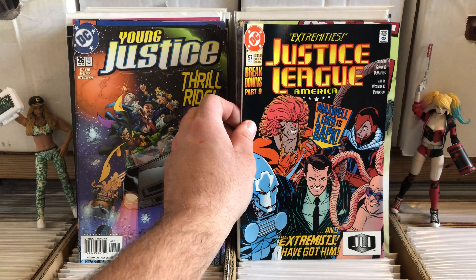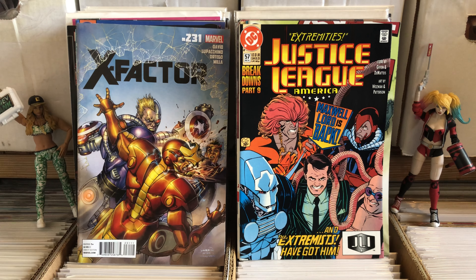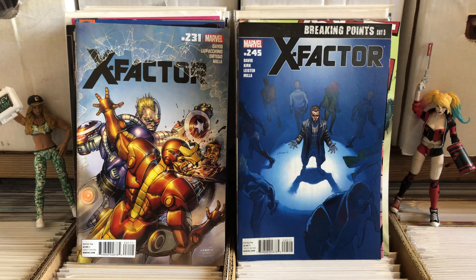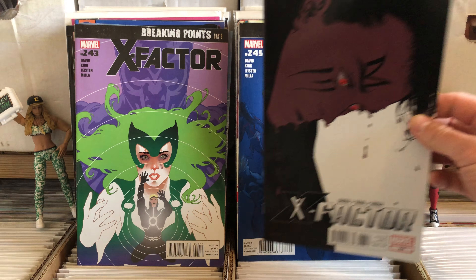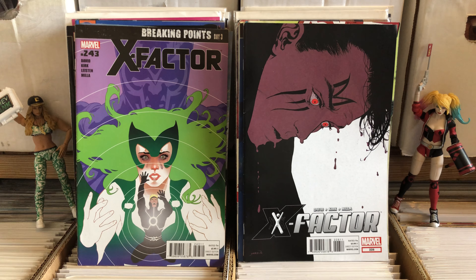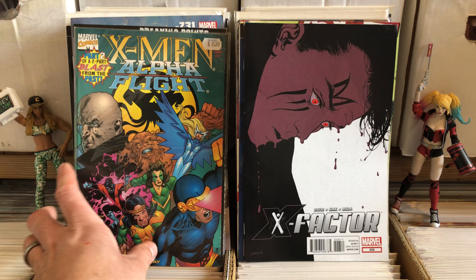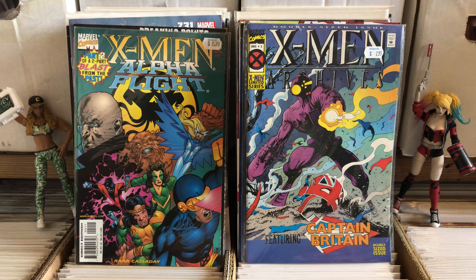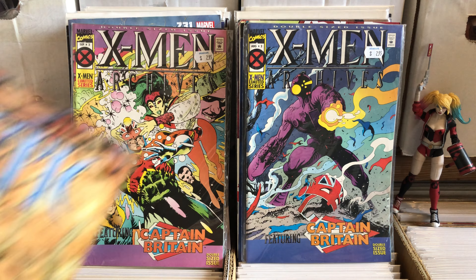Young Justice 26. Justice League America 57. X-Factor 231, 245 — I did not know X-Factor ran that long actually. That's a really cool X-Factor cover. X-Factor — what number is that one? 260 or 228. X-Men Alpha Flight Part 2 — Blast from the Past. X-Men Archives, another issue of X-Men Archives, issues 2 and 3.